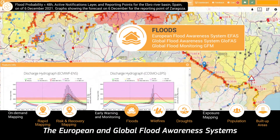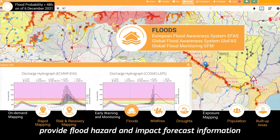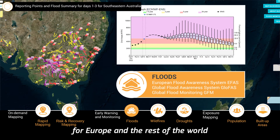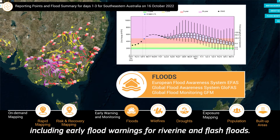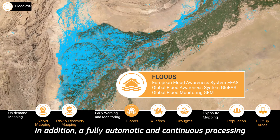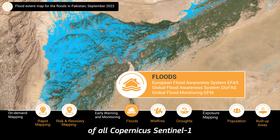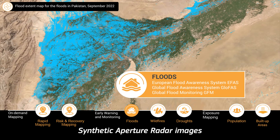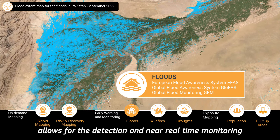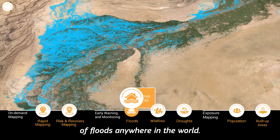The European and global flood awareness systems provide flood hazard and impact forecast information for Europe and the rest of the world, including early flood warnings for riverine and flash floods. In addition, a fully automatic and continuous processing of all Copernicus Sentinel-1 synthetic aperture radar images allows for the detection and near-real-time monitoring of floods anywhere in the world.